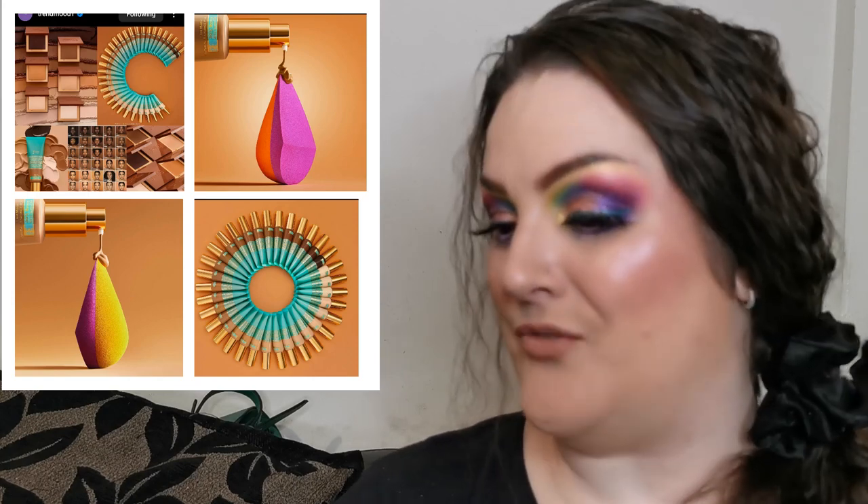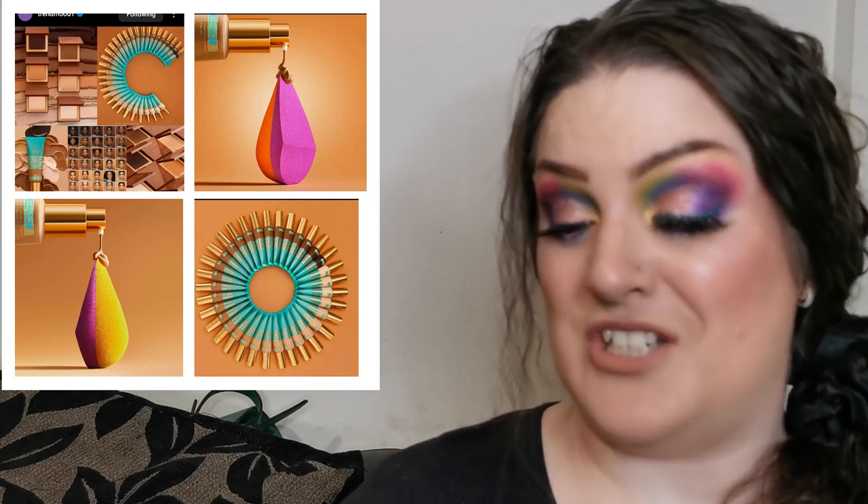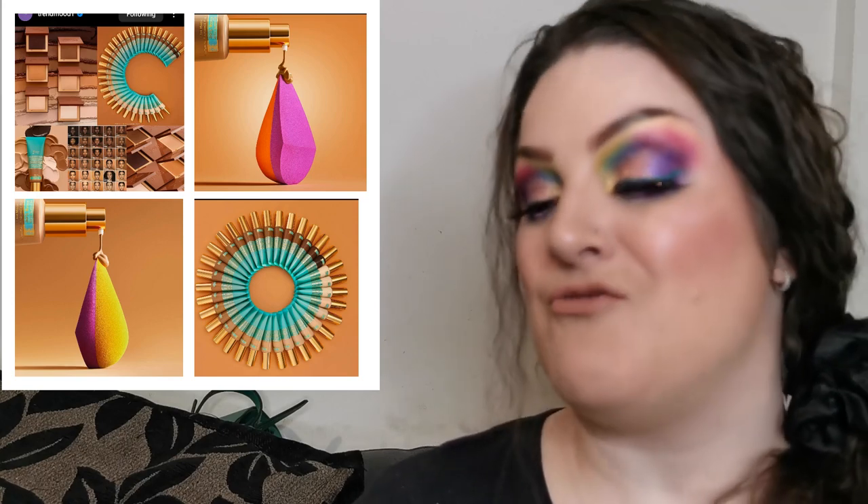Juvia's Place have released new foundations. The Natural Radiance Foundation retails for $23 US dollars — an easy glide foundation for a flawlessly radiant and luminous complexion, lightweight, long wear, water resistant, minimizes imperfections, and is enriched with acerola cherries rich in Vitamins A and C with a natural radiant finish in 33 shades. There's also the I Am Magic Powder Foundation retailing for $18 US dollars with a similar easy glide formula.